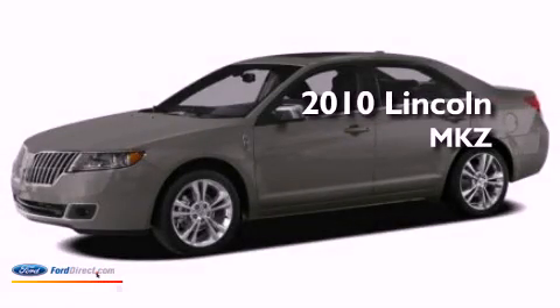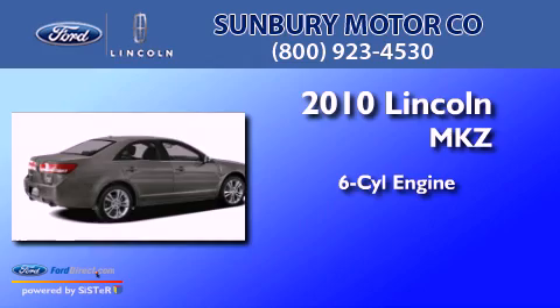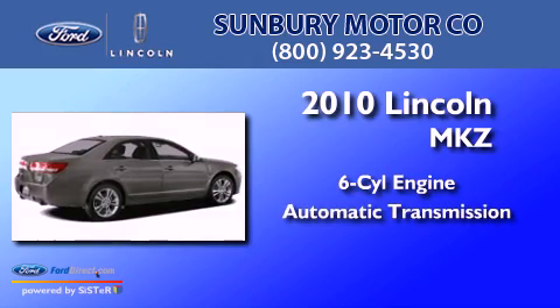This is a 2010 Lincoln MKZ. It features a six-cylinder engine and an automatic transmission.